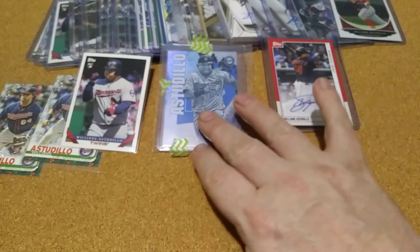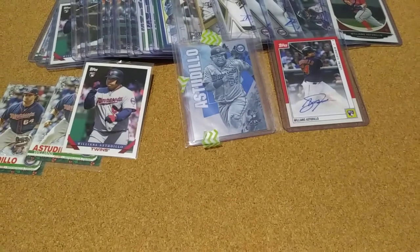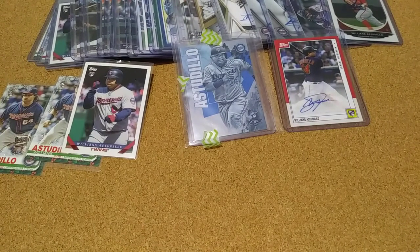Well, that's it — just these few pickups, and this set's really grown. Thanks for watching, y'all have a great day.